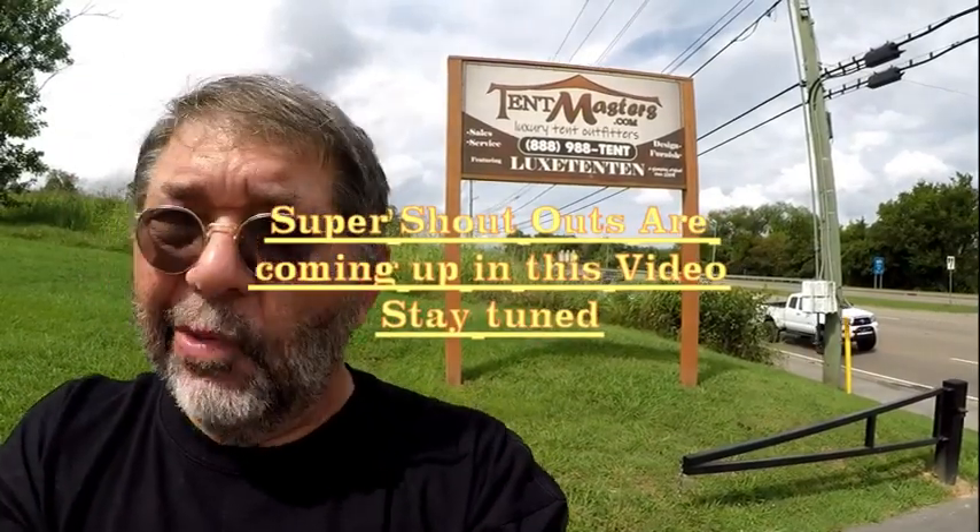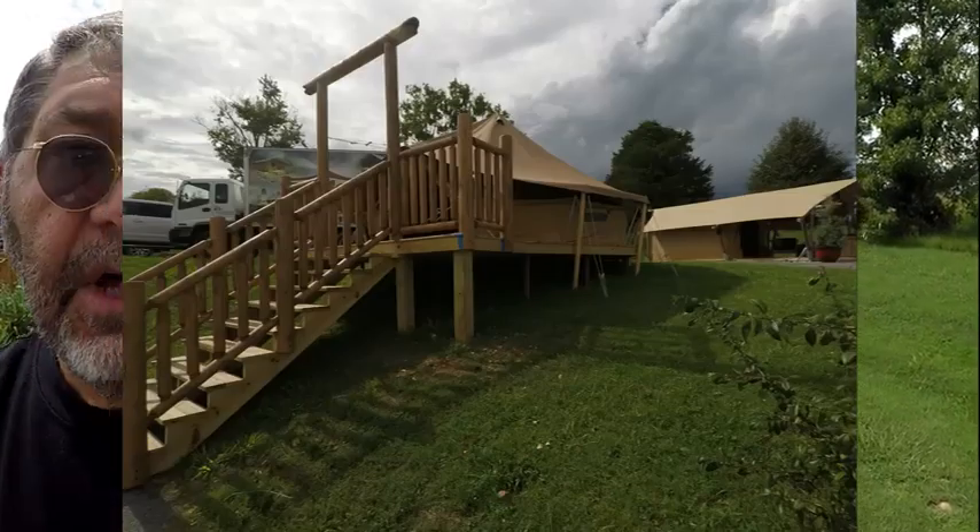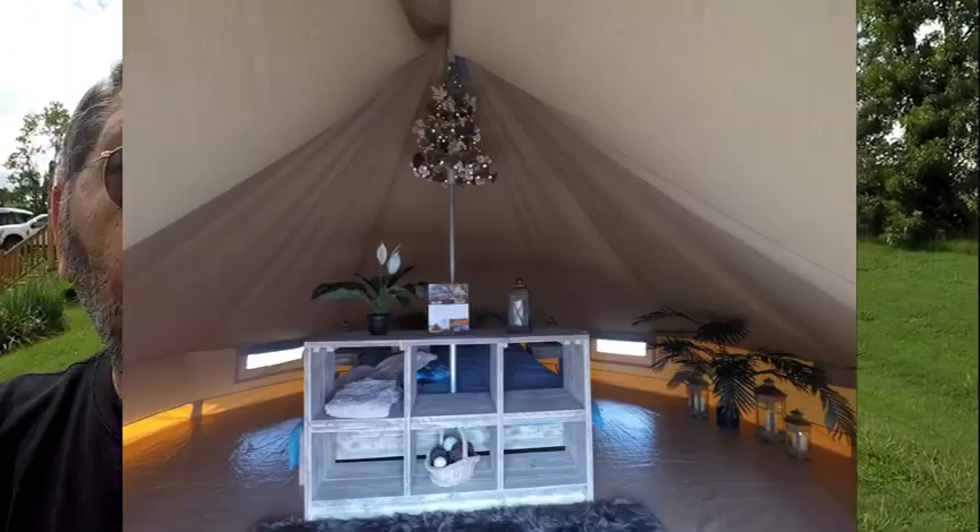Thank you for joining me on Vacation Station TV. And as you can see by the sign, we're at a place called Tent Masters. If you haven't seen this place or want to know what Tent Masters is, it's not a typical pop-up tent you'd find in a store or Walmart. These are Yala Luxury Canvas Lodges. What I'm about to show you is going to knock your socks off because these places behind me are the smaller or moderate-sized lodges. We are going to take a tour with Stephen Woodburn, who's the manager here. Pay close attention to what Tent Masters is all about.